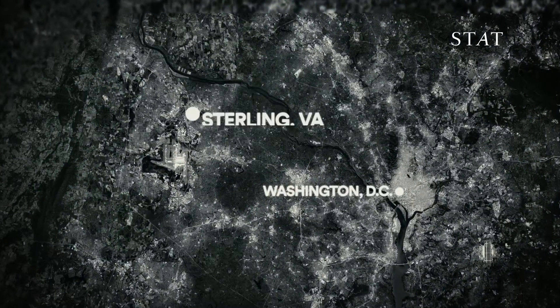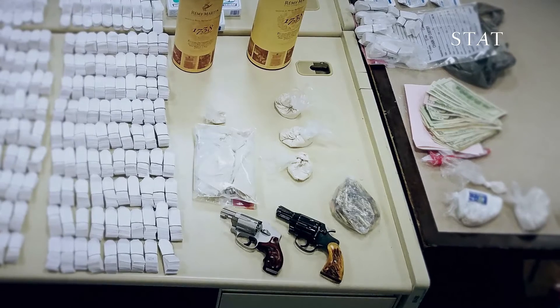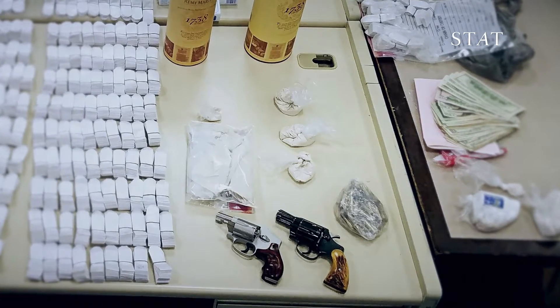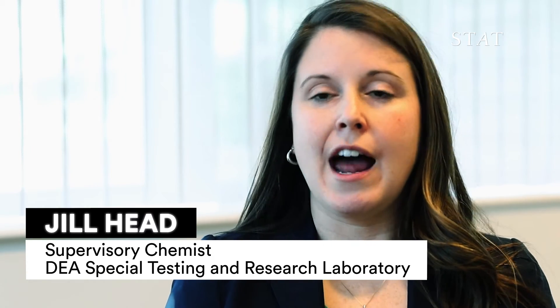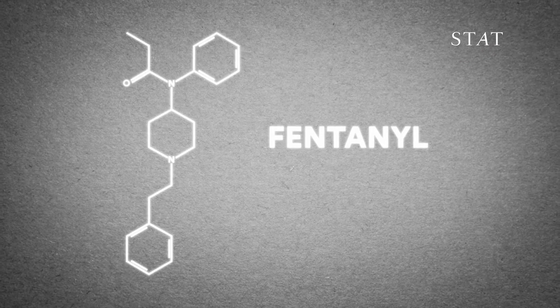Chemists at the DEA's Special Testing and Research Laboratory in Sterling, Virginia, say that since 2009, the number of new synthetic opioids sold on the street has grown. More and more, we are identifying new substances here in our laboratory and new classes of drugs that haven't really been encountered in seized drug evidence submitted by our special agents in the past. Some of these new mystery drugs are analogs of fentanyl.